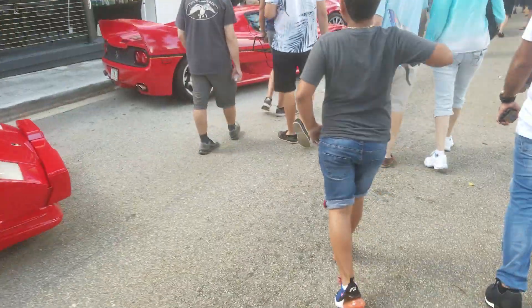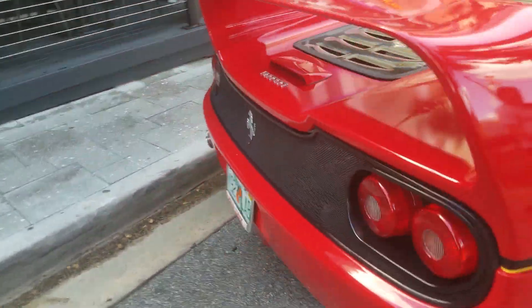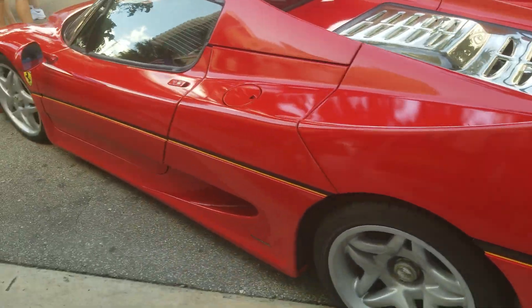Ferrari F50. Oh my god. This is the last Ferrari with an F1 derived engine and a manual transmission.